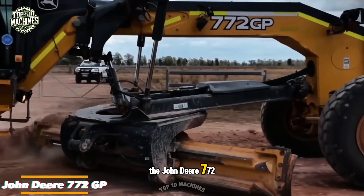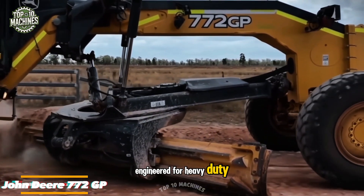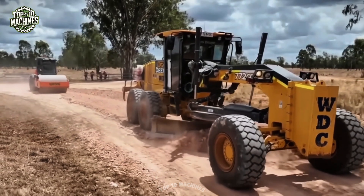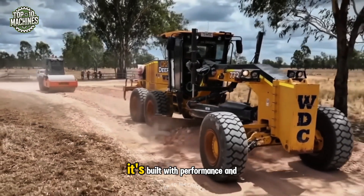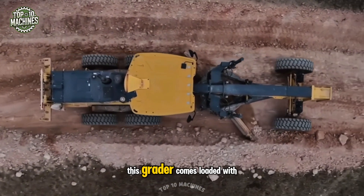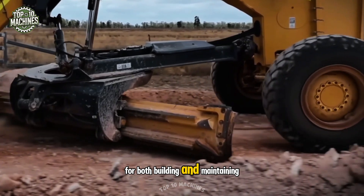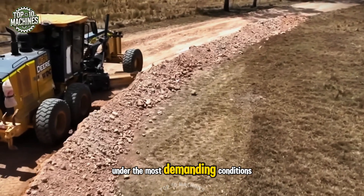The John Deere 772 GP is a high-powered motor grader engineered for heavy-duty road construction and maintenance. As part of the trusted 700 series, it's built with performance and reliability in mind. This grader comes loaded with features that make it perfectly suited for both building and maintaining roads under the most demanding conditions.